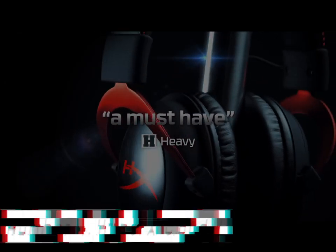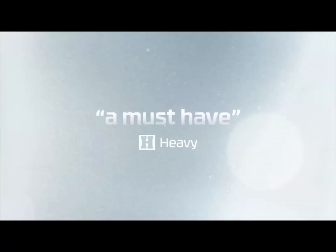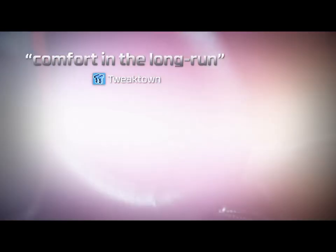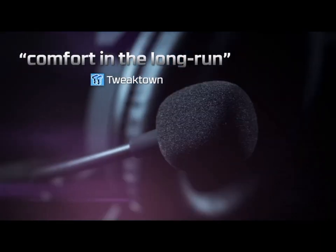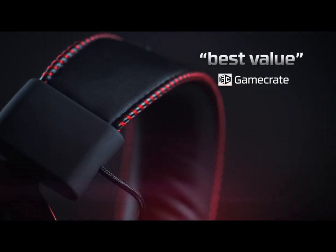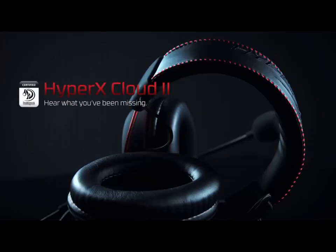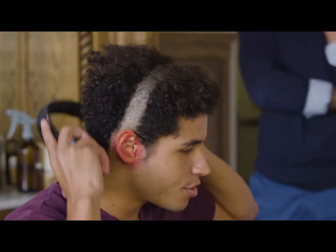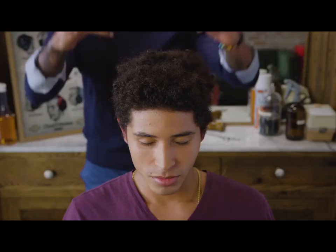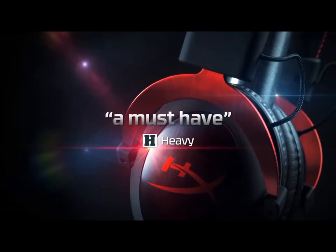Number 4. HyperX Cloud Alpha. The HyperX Cloud Alpha gaming headphones are the perfect fusion of comfort, performance, and style, designed to elevate your gaming experience to new heights. Renowned for their exceptional sound quality, these headphones deliver immersive 7.1 surround sound, allowing you to pinpoint every footstep or gunshot in your favorite games with remarkable precision. Featuring memory foam ear cushions and a durable yet lightweight aluminum frame, the HyperX Cloud Alpha ensures hours of comfortable gaming sessions. The detachable noise-canceling microphone enhances communication with your teammates while reducing background noise for crystal clear voice chat.